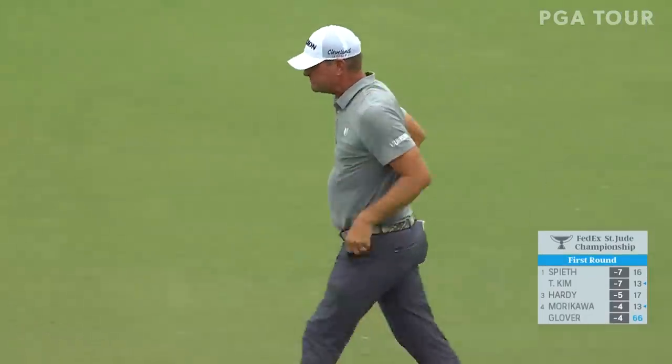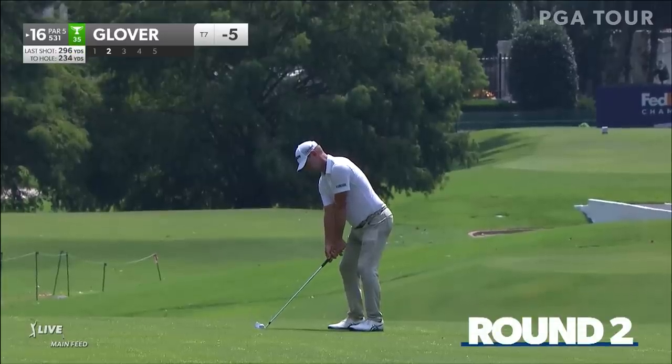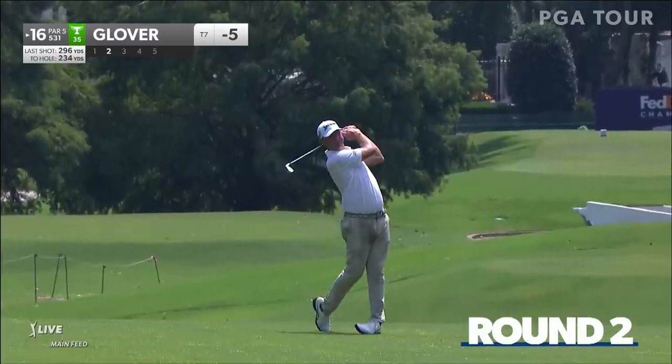Ian Baker-Finch referenced it last week — the change of the putter. The good thing is it's a calm start for Justin Rose, under par. See if he can carry it forward through the rest of the round.